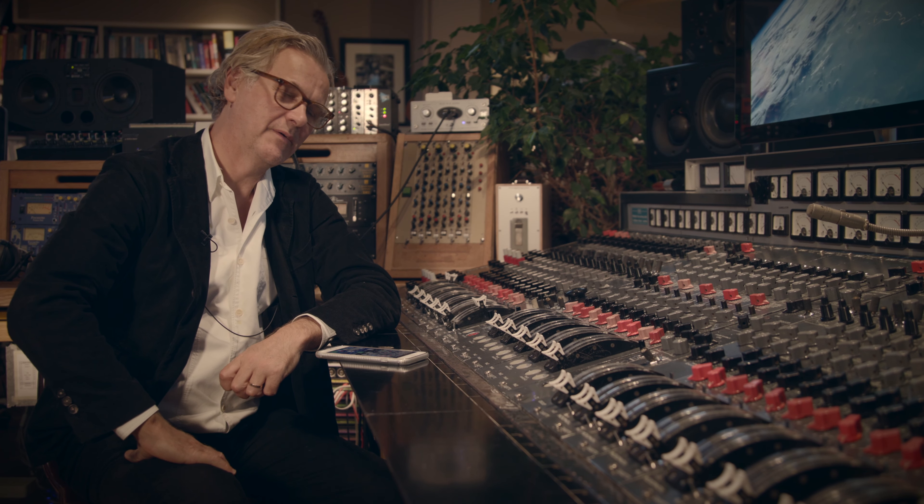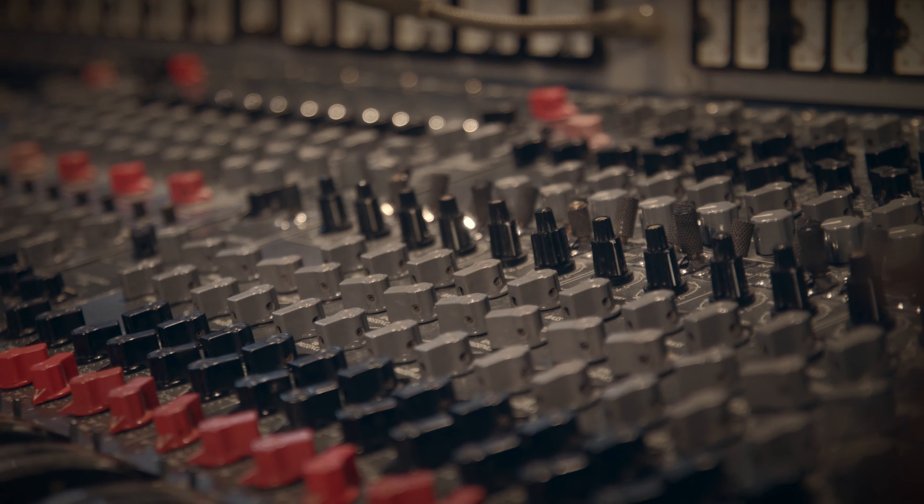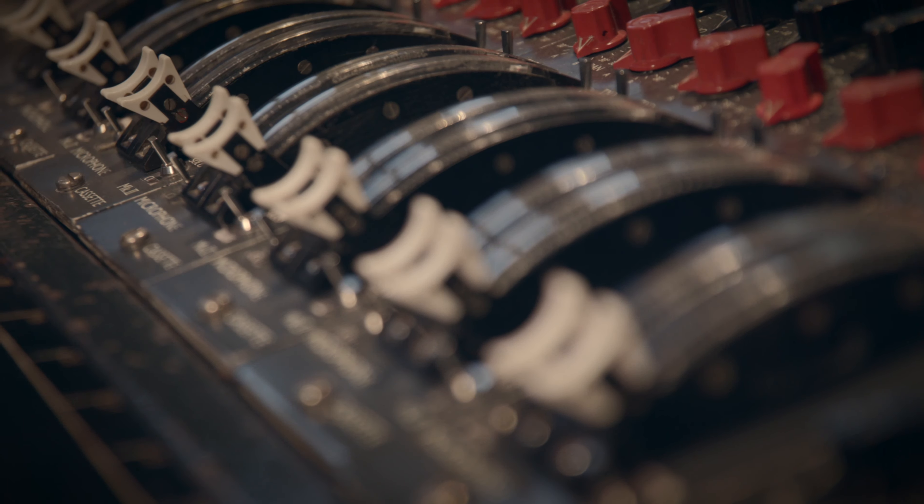We're talking about the desk here at Sleeper Sounds — this is the EMI Red TG12345. It's a very catchy name, but what's important about this desk is that it lived in Abbey Road for quite a few years before they put wheels onto it. It used to be wheeled around the country, in churches and in halls, and mainly it would record orchestras.